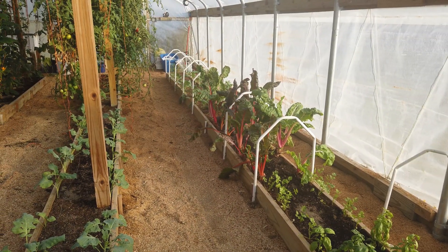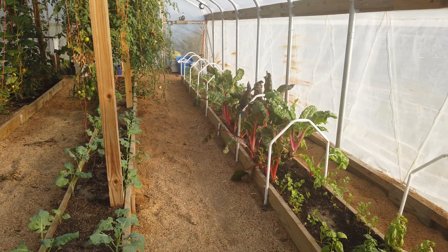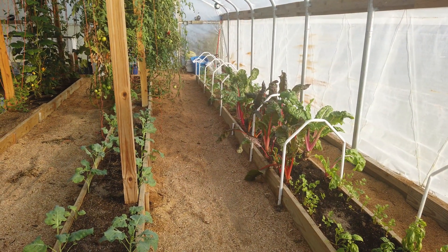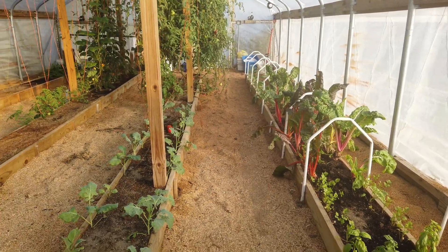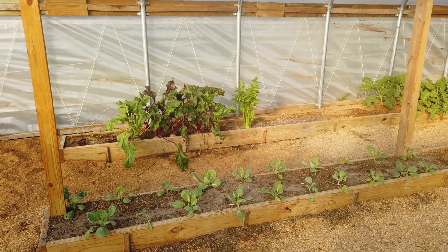Beyond that we have a little bit of dill at the end of this row on the right, and in the remainder of that row and the one to my left we have broccoli and cauliflower. Over a little bit more in this third row is cabbage.